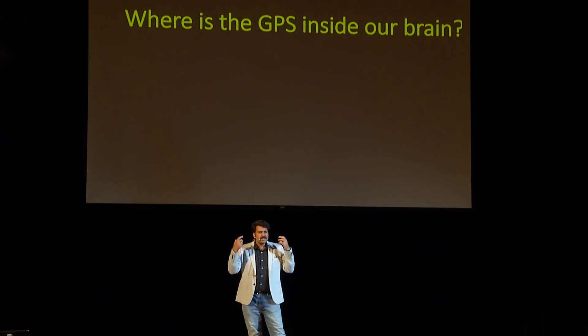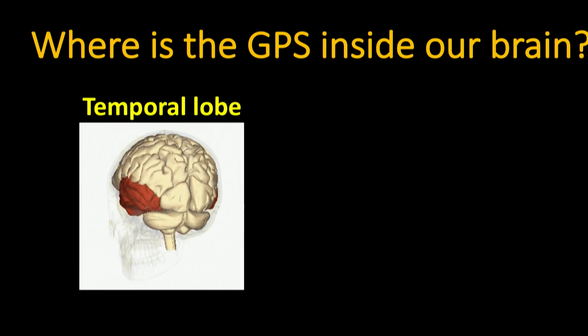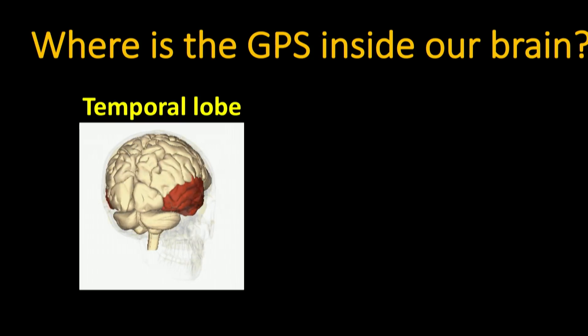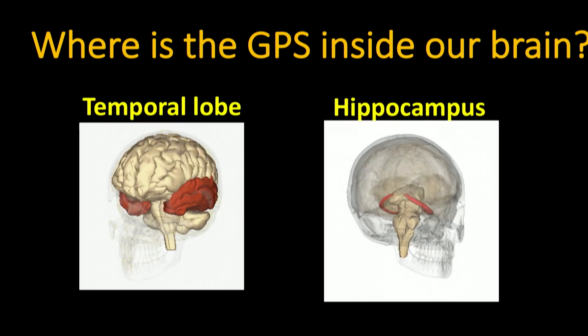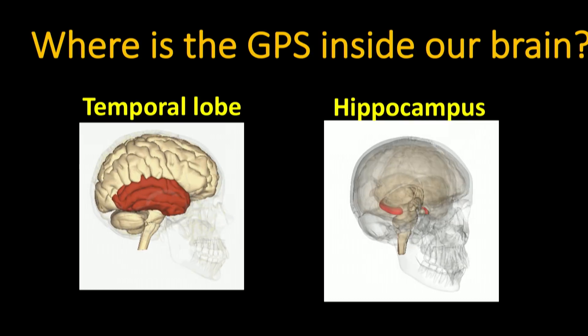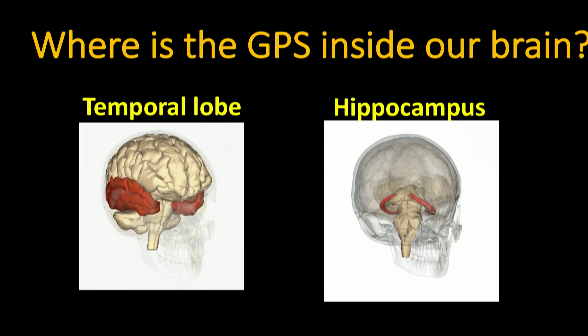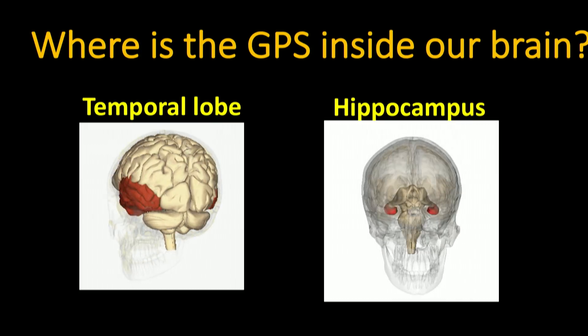Where is this GPS system located inside the brain? It is located right above your ears — this is known as the temporal lobe of the brain. If you dig inside the temporal lobe, you will come across a C-shaped structure known as the hippocampus. Hippocampus is going to be the hero of this talk. Hippocampus is attributed to the functions of learning and memory. If a person has damage in their hippocampus, they will be afflicted with short-term memory loss. Hippocampus and its associated structures are considered to be the GPS system of the brain.